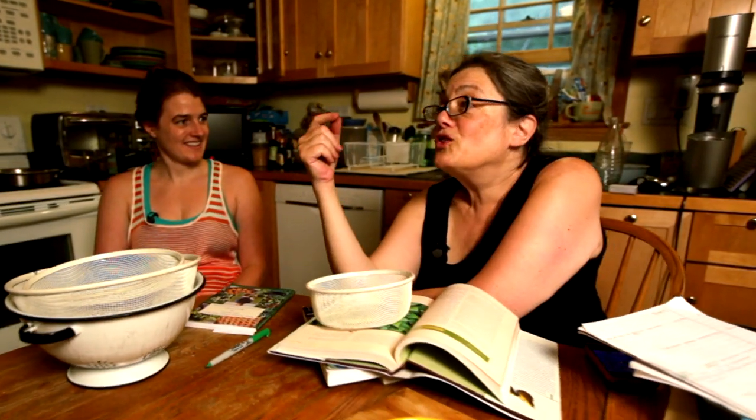I'm Netta Davis, instructor at Boston University, and today we're going to talk about wild and foraged foods.